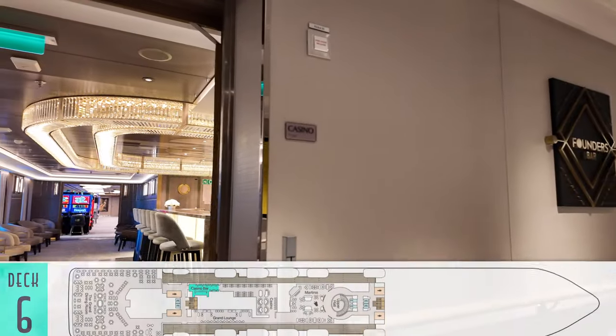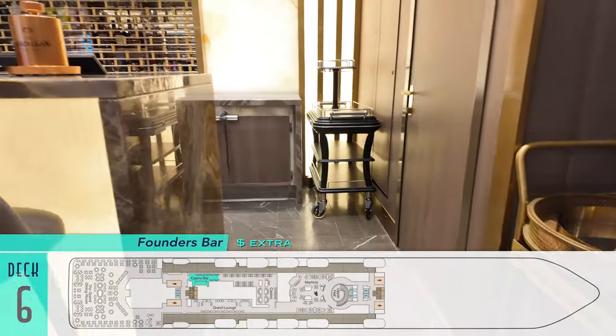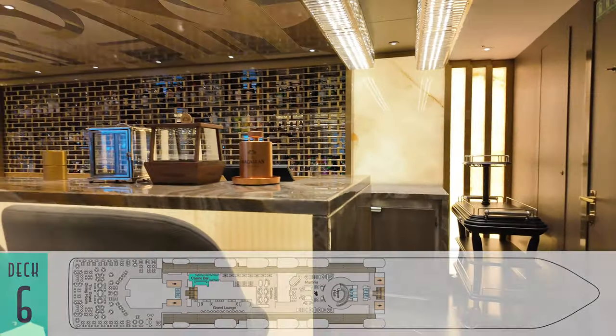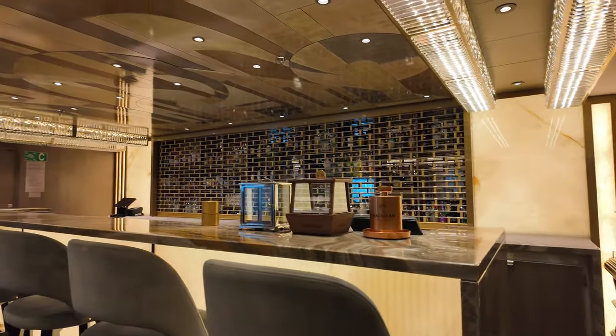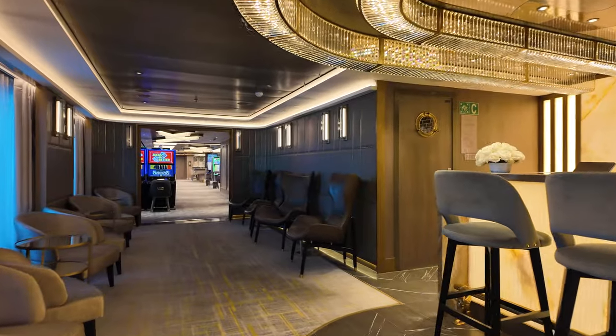Even more enticing is the attached New Founders Bar. Bespoke cocktails in a lively environment make it the place to be before or after dinner. The only downside is there isn't enough space to cover its sheer popularity and seat everyone during opening hours.